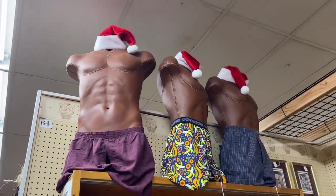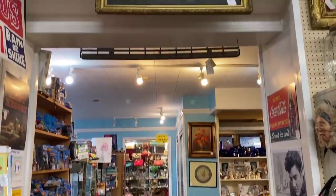What's up with the Santa hats? Don't forget to look up.